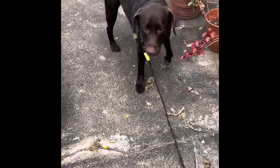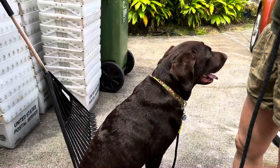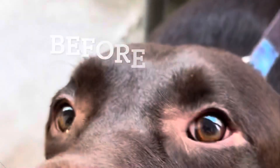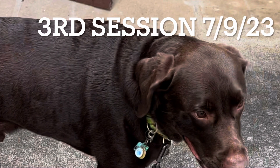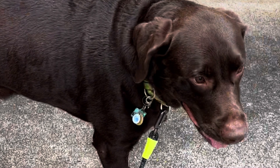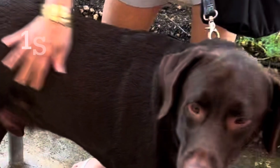Look at that coat. Super nice. Yes, you did good. Your ceramic coat. Oh, look at that coat.